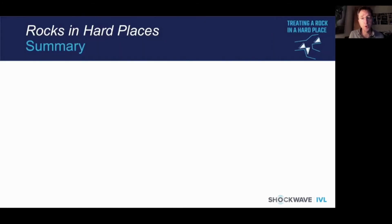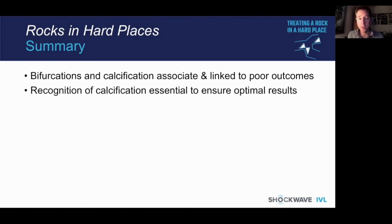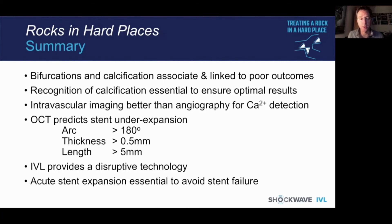In summary, bifurcation and calcification are associated and relate to poor outcome. It is essential to recognise calcification to ensure a good result. Imaging is better than angiography, and we now have criteria to ensure we avoid stent under-expansion. IVL is a fantastic disruptive technology and we must seek to avoid acute stent under-expansion to prevent late stent failure and achieve the best outcome for our patients.